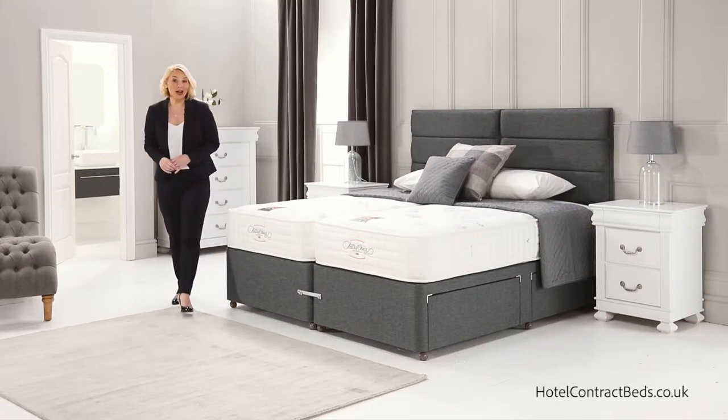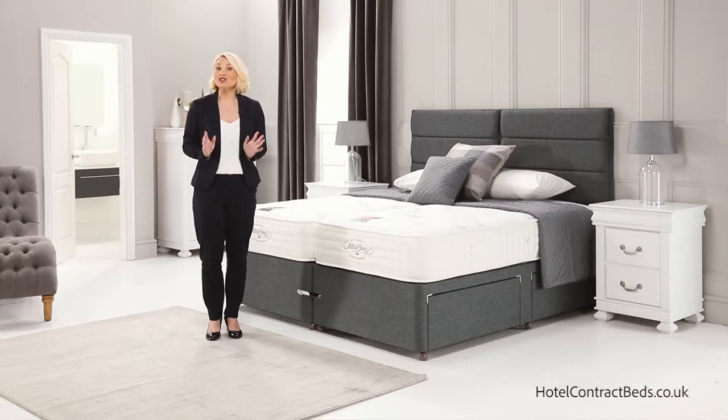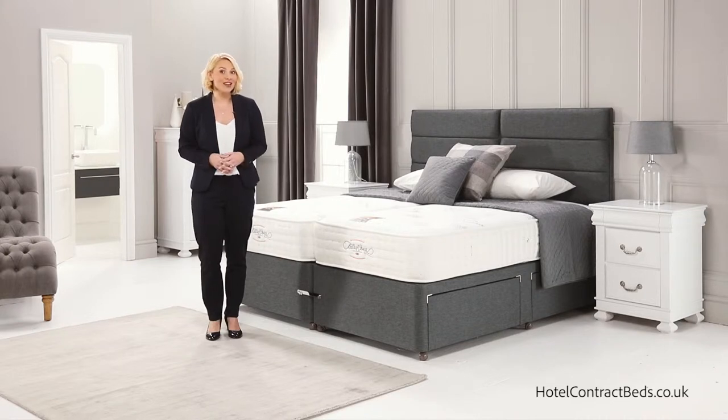Hello. Here at Hotel Contract Beds, our mattresses and divans are comparable to no other, giving luxurious comfort and untroubled sleep to the most discerning. Every bed is individually made to order by hand in our factory.